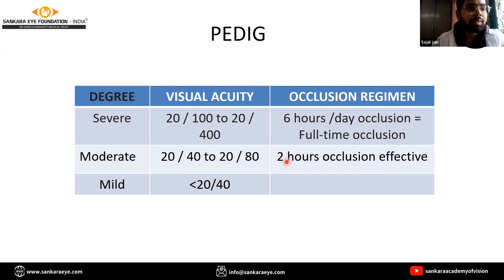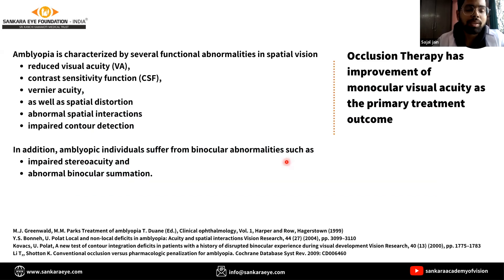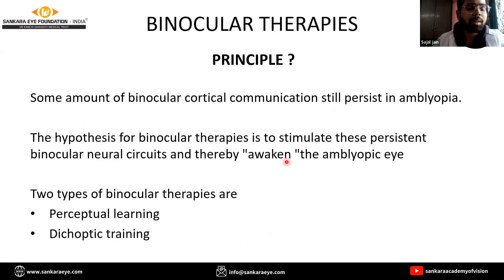The traditional treatment approaches focus on targeting the monocular visual acuity deficit by forcing the amblyopic eye to actively work. However, the newer modalities like binocular therapies aim at improving the binocular visual function of the amblyopic individuals. Binocular therapies work on stimulating the persistent binocular neural circuits and thereby awakening the amblyopic eye.